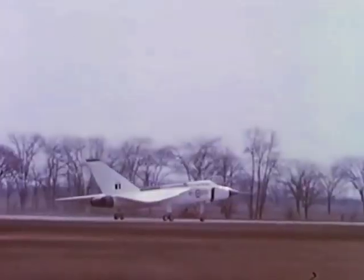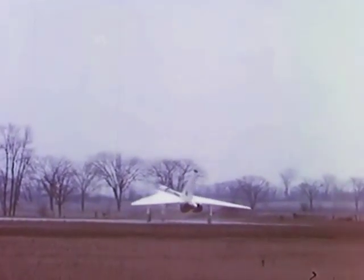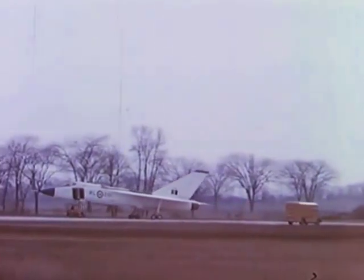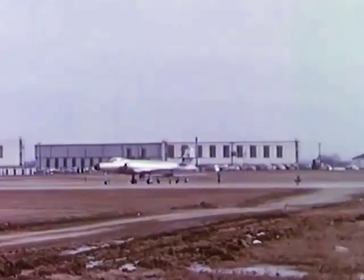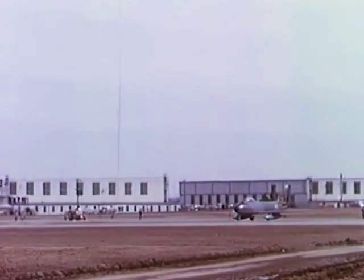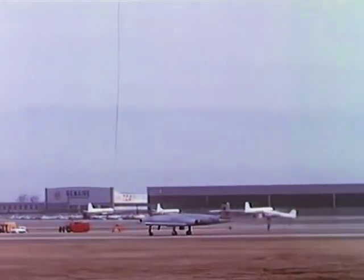Finally, on the morning of Tuesday, March 25th, the Arrow is ready for flight. The two chase aircraft assigned to keep tabs on the in-flight performance of the Arrow — a CF-100 piloted by Spud Pataki and a Sabre piloted by Flight Lieutenant Jack Woodman — take off to assume their positions over the airfield.